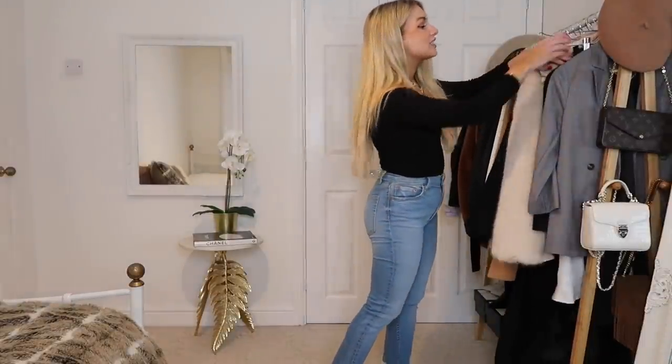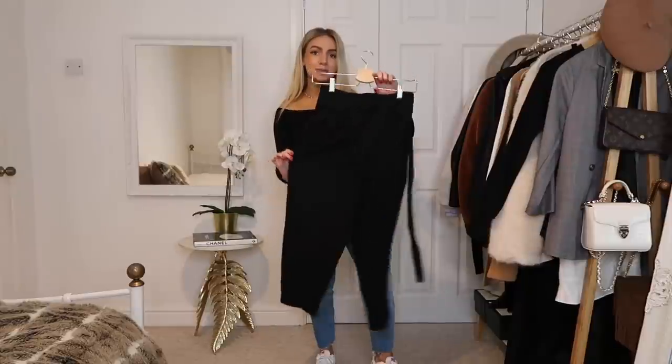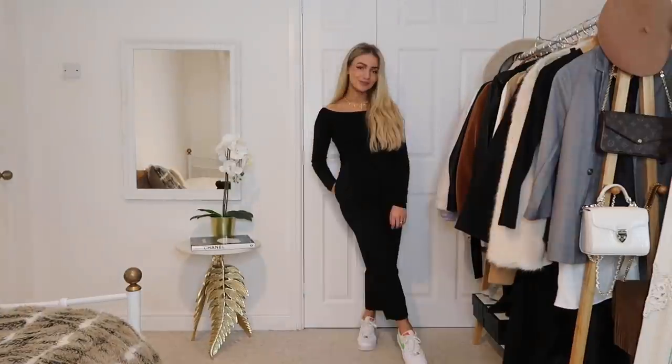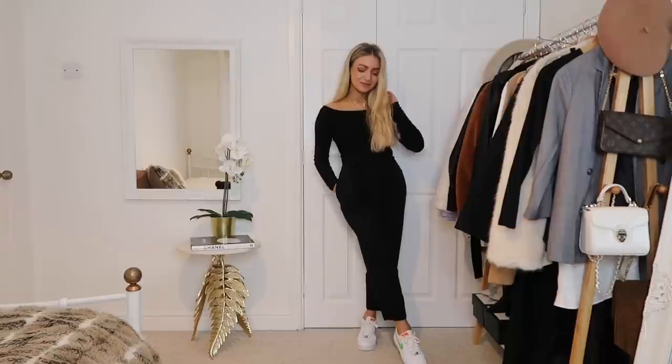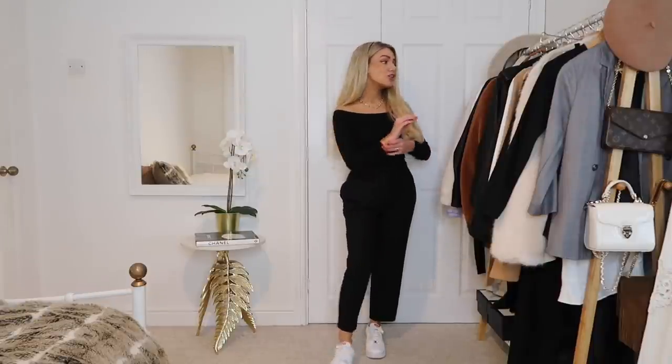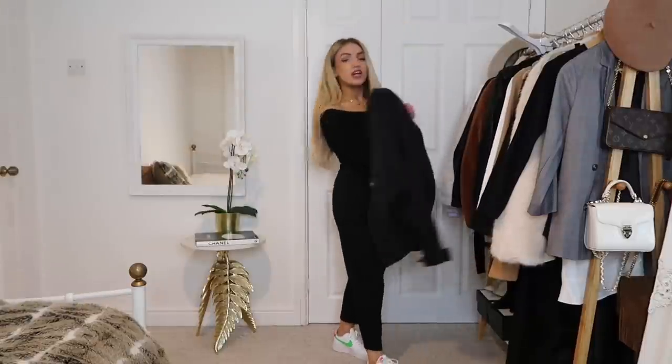If I'm still feeling like the jeans are too casual for the occasion, a great easy way to instantly dress up the outfit is to switch your jeans to a pair of trousers. I'm changing into these paper bag tie-waist trousers from ASOS, and you can instantly see how this dresses up the look and gives a much more classy, put-together outfit just by swapping the jeans for trousers. If the trousers still feel a bit overdressed, I could put the denim jacket over the top again to dress it down.